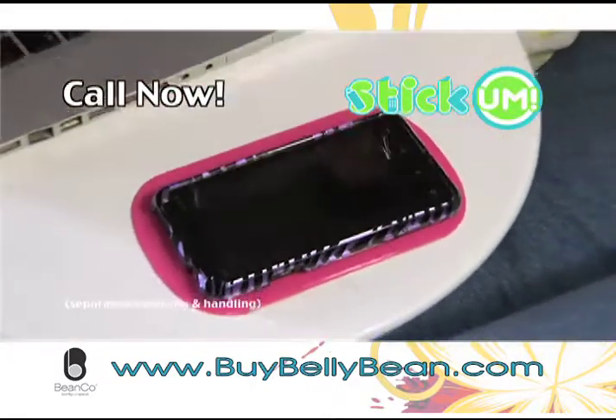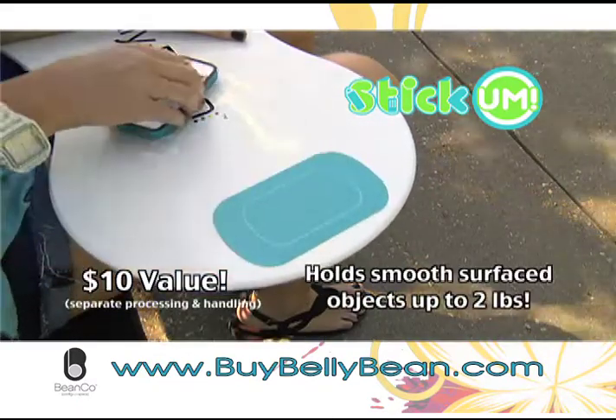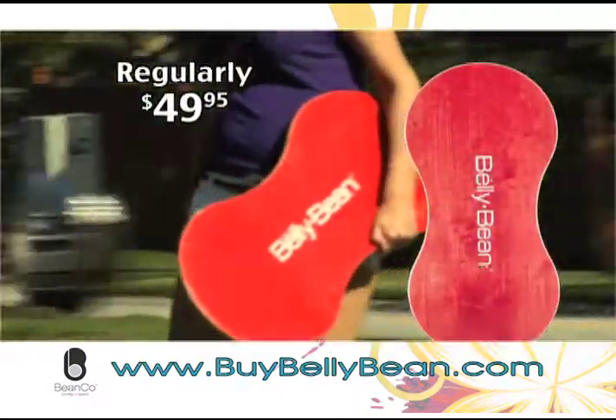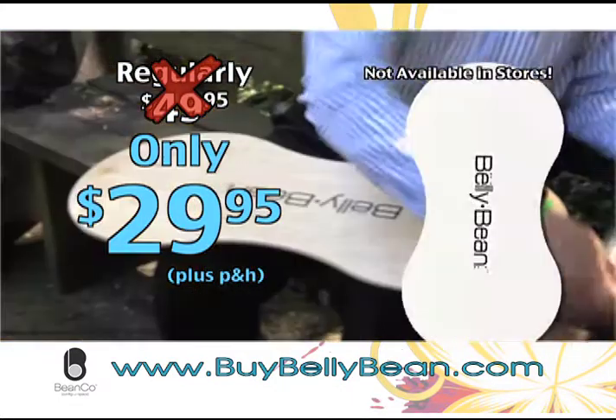And right now, when you order the Bellybean, we'll also send you a free Stick-Em, a $10 value. This handy tool uses patented EverStick NanoSection to keep your pens, keys, and smartphone in place while you work. Regularly $49.95 — get your Bellybean now for just $29.95 through this special TV offer.